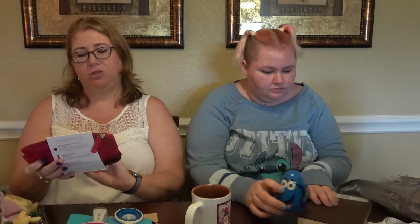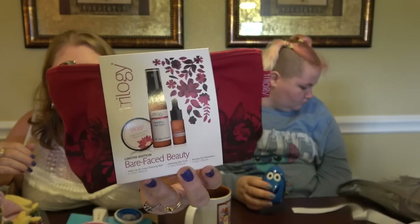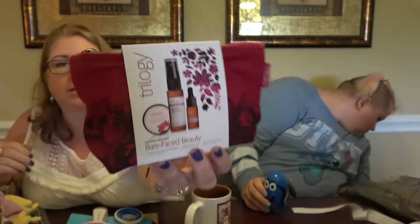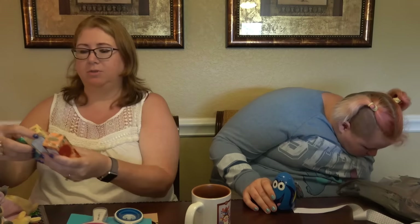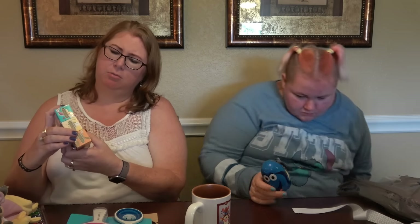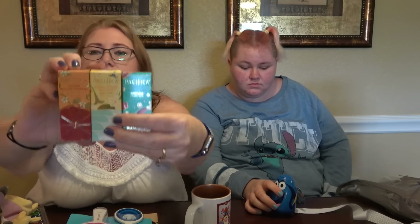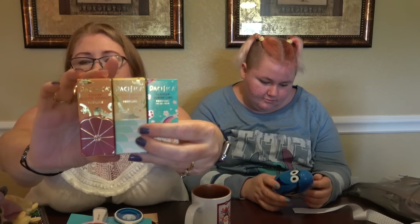I've got a few things from Whole Foods that I didn't show in the Whole Foods haul. I've got this trilogy set with a little cleansing balm, a mist toner, and the Rosehip Oil. And I picked up some perfumes — three little Pacifica perfumes: Tunisian Jasmine Lime, Malibu Lemon Blossom, and Tuscan Blood Orange. I've been having trouble finding good cruelty-free perfumes, so I stocked up — they've all got the Leaping Bunny on the back.